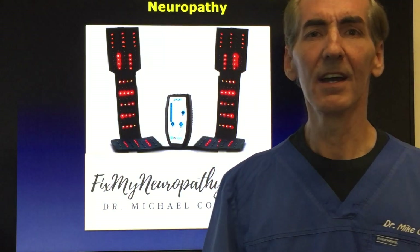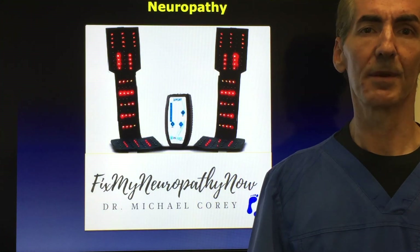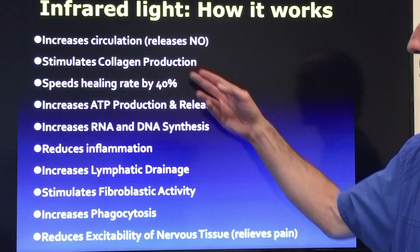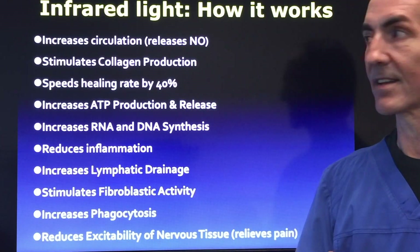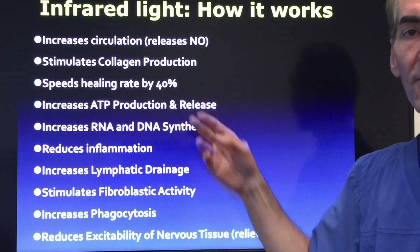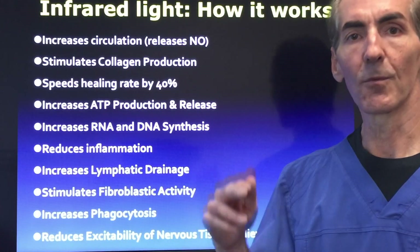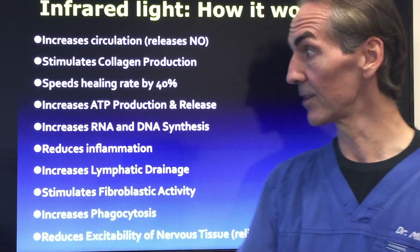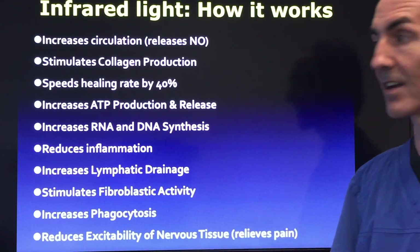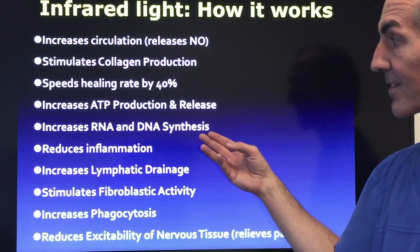Many people will have sores on their feet with diabetes and amputations are nothing to be messing with. The infrared light works by increasing circulation. It releases nitric oxide. We stimulate collagen production. We speed the healing rate by about 40 percent when we get the fuel into the cells, get the toxins out, and return circulation back to the area. This increases ATP production and release, which is your body's energy use, and increases ribonucleic acid and DNA synthesis as well.